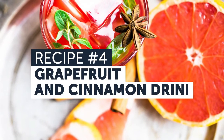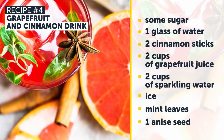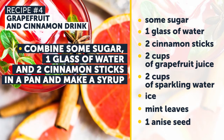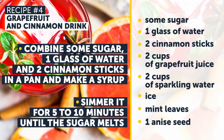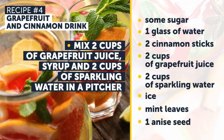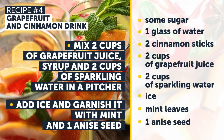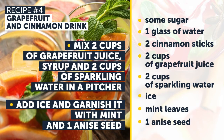Recipe Number 4: Grapefruit and Cinnamon Drink. This drink works wonders! First, combine some sugar, 1 glass of water, and 2 cinnamon sticks in a pan, and make a syrup. Simmer it for 5 to 10 minutes until the sugar melts. Let it cool down. Mix 2 cups of grapefruit juice, syrup, and 2 cups of sparkling water in a pitcher. Add ice, and garnish with mint and 1 anise seed. Easy, healthy, and delicious!